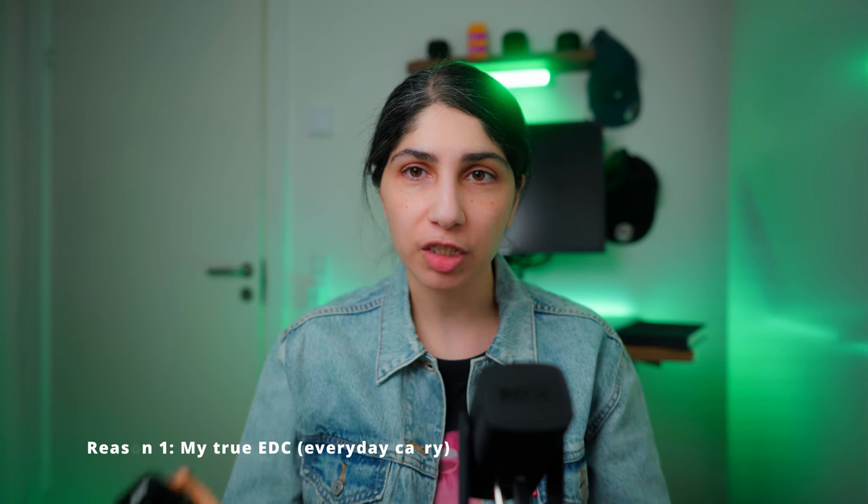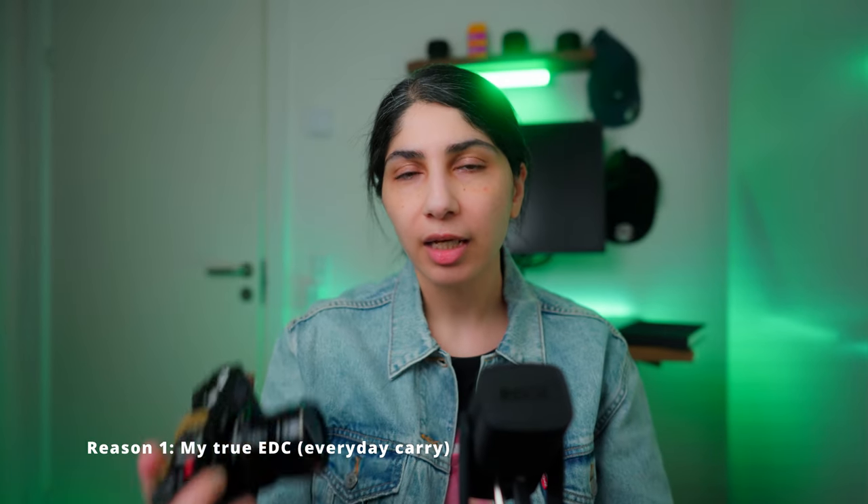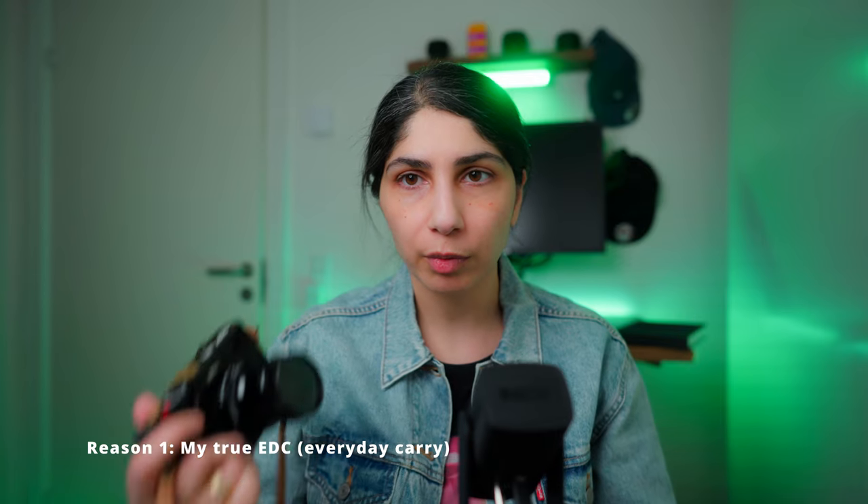It is my true EDC — everyday carry — and that is because of its size. It's compact, it's lightweight, and the form factor is just great. I do carry it with me everywhere, and I also like to do street photography, which makes it so perfect.